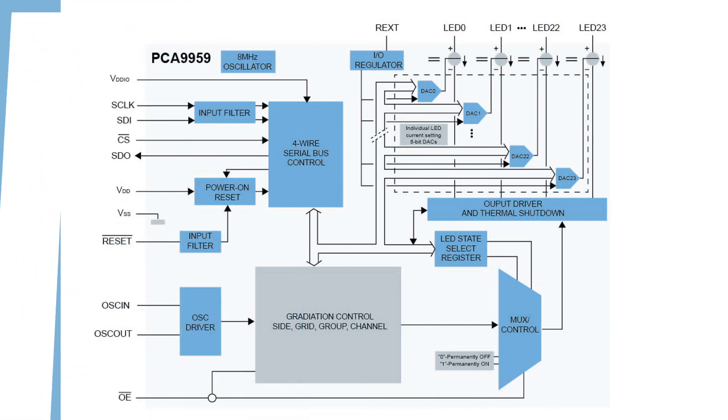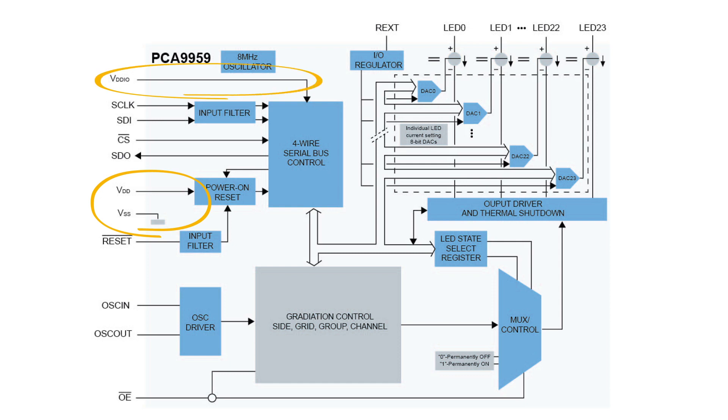Physical characteristics of the PCA9959 include a supply voltage range of 2.7 volts to 5.5 volts, with 5.5 volt tolerance, and a dedicated supply for the SPI threshold voltages.